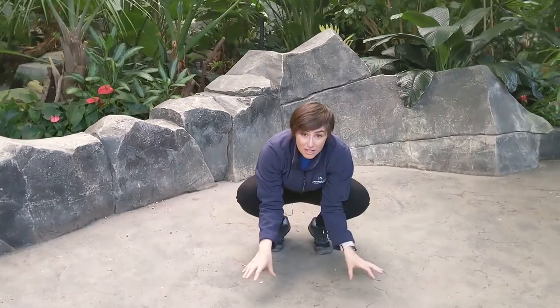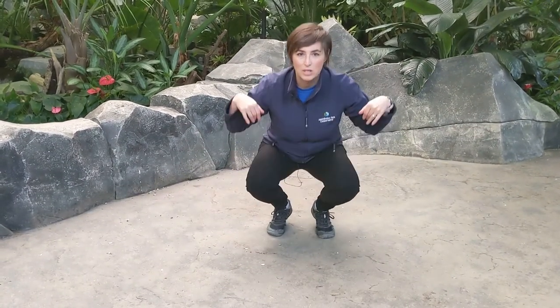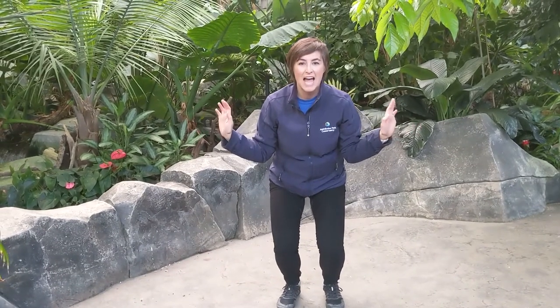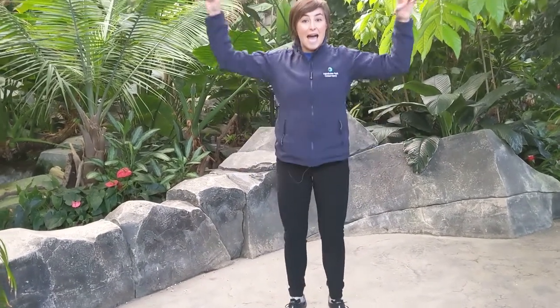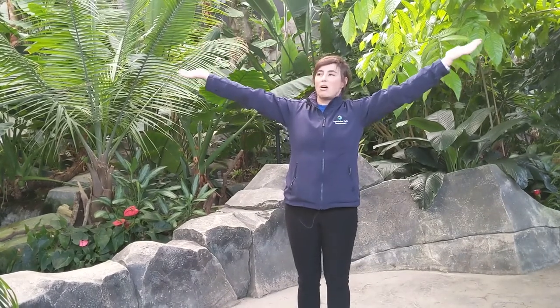We all know how to play Simon Says. Simon Says forest floor — get right down on the floor. Simon Says understory — get a little taller; our leaves are a little bigger because we need more sunlight. Simon Says canopy — arms out wide, our arms are the leaves, much bigger to catch all the sunlight. Simon Says emergent — be really tall and reach up.